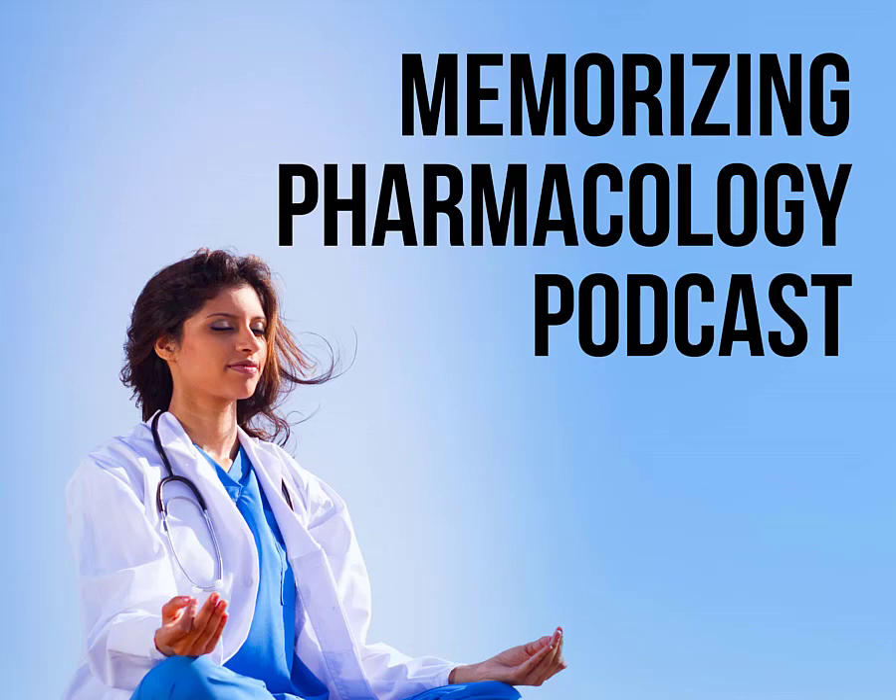Welcome to episode two of the Memorizing Pharmacology podcast. Just as we went over H2 blockers in the first episode and talked about suffixes and prefixes and those kinds of things, some students want something a little bit more advanced. What I did was I created a video that represents what's in Memorizing Pharmacology Mnemonics.